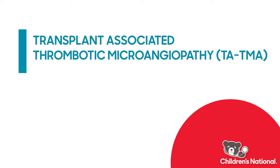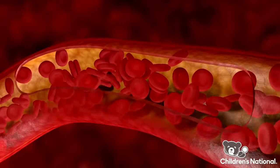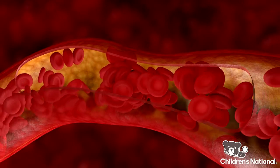TATMA stands for transplant-associated thrombotic microangiopathy. It's a complication of bone marrow transplant that results in damage to the patient's blood vessels and to their lining, making them more prone to leakage and to clotting.